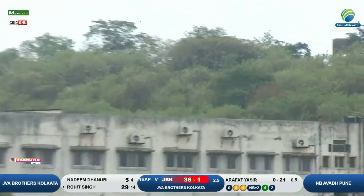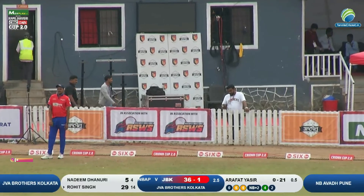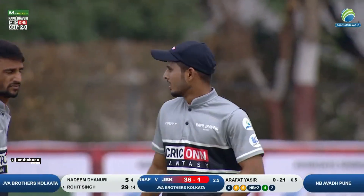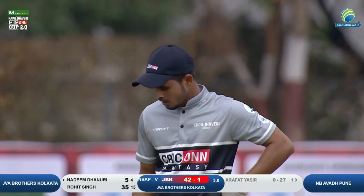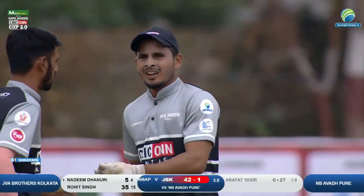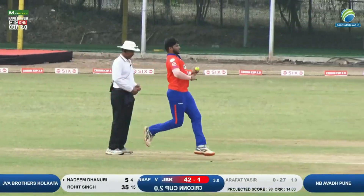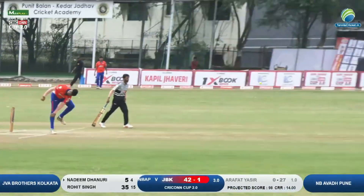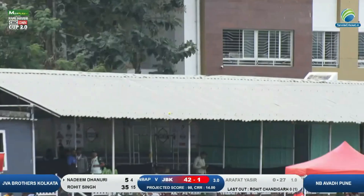Timing hai yahan par zabardast, aur ek six aata hua — is over ka yeh tisra six hai, aur Rohit Singh ke bat se aaj tak abhi tak humne dekhe hain 4 sixes aur ek chauka. Aur is over ki samaapti ke baad score ho chuka hai bayalis, aur is over mein aaye sattais run — 27 runs in this over.